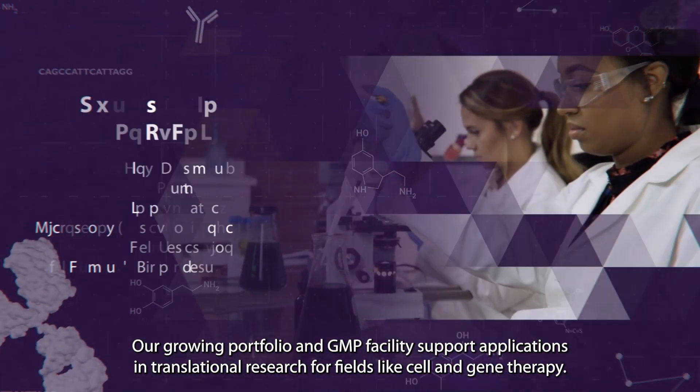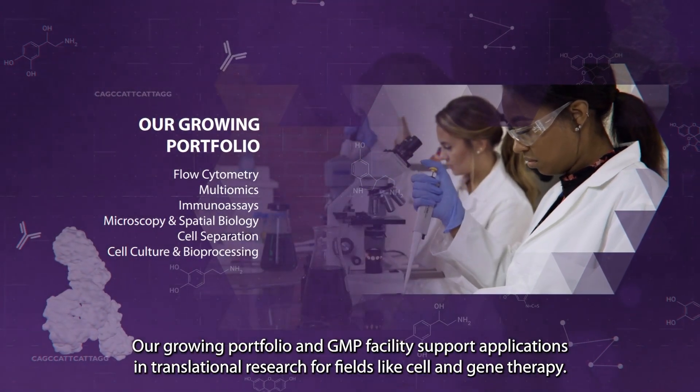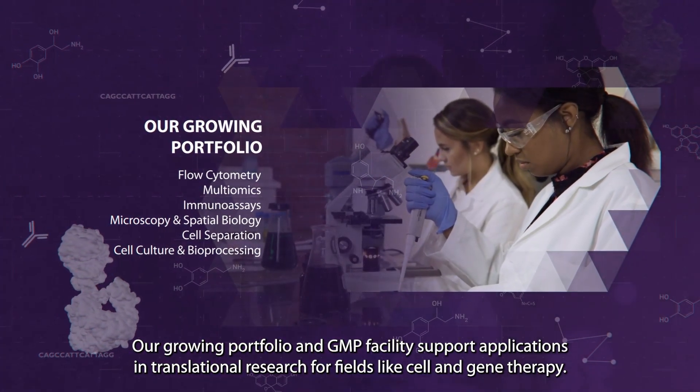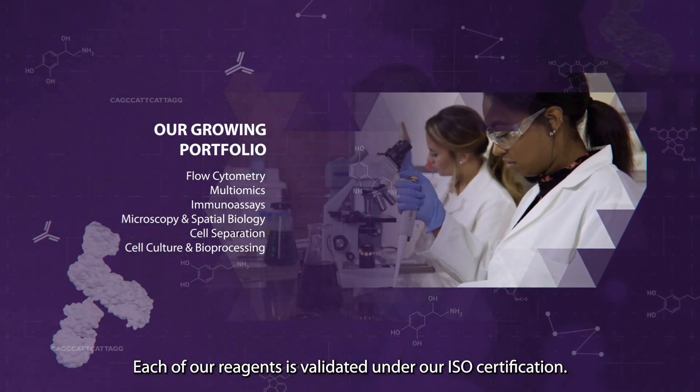Our growing portfolio and GMP facility support applications and translational research for fields like cell and gene therapy. Each of our reagents is validated under our ISO certification.